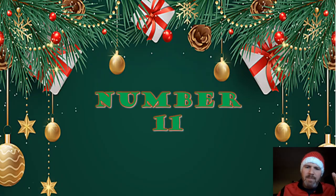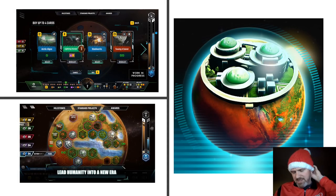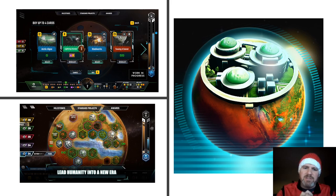Number 11 is Terraforming Mars. I actually don't own the big box anymore because I was so taken with Ares Expedition and its more compact nature — plus I have Terraforming Mars the app. It's not the prettiest app by any means, and that's probably why it's lower on the list. But it functions perfectly fine. It's very procedural-looking — everything's sharp-edged and only shows you what you need. Setup is zero, and the shuffling of decks, managing all the cards — all of that's taken care of in the app. So this is a great representation of a great game.